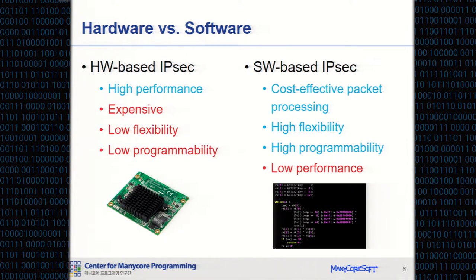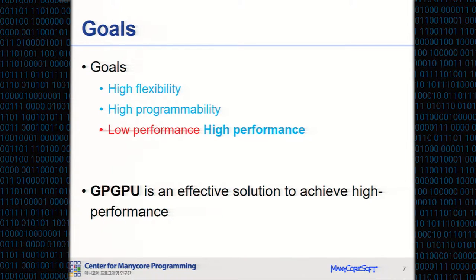On the other hand, software-based IPsec solutions provide cost-effective packet processing by using commodity general-purpose processors. They provide high flexibility and high programmability. However, they suffer from low performance compared to hardware-based solutions. Our approach provides high flexibility, high programmability, and high performance for IPsec processing.